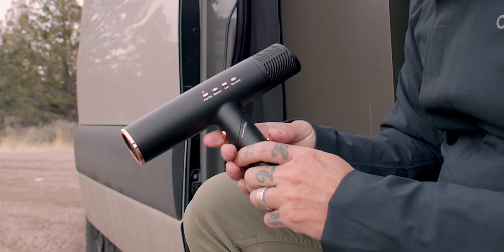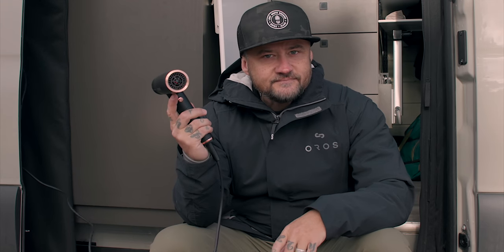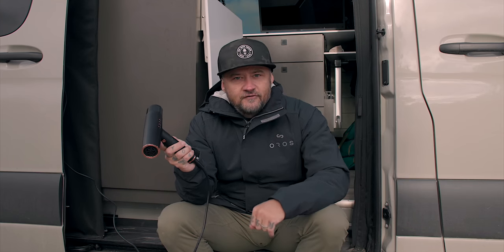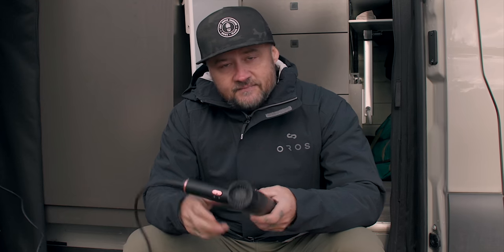One thing that I have not seen in another dryer, but this does have, is red light technology. What SRI claims is that this not only can help to repair damaged hair, but it also can help to stimulate hair growth — that would be huge. One other thing you may have noticed is it's not exceptionally loud. I've been using this primarily on my hair for the past few weeks, and I've noticed that even on its fast dry setting, it's not obnoxious at all. The fact that I could just talk over that says quite a bit.